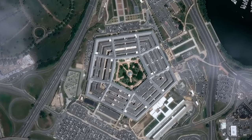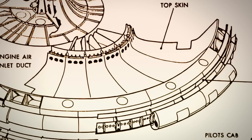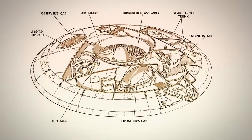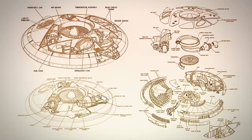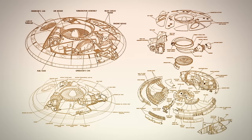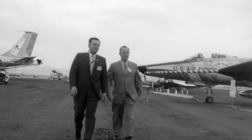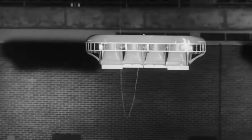In 2012, the United States government decides to declassify documents labeled Project 1794, dated 1956, and what we're seeing appears to be a UFO. The plans describe a flying disc able to reach speeds of Mach 4 and an altitude of 100,000 feet. During the Cold War, if America went to war with the Soviet Union, the enemy might take out all military runways to prevent aircraft from taking off — so the military needed a vertical takeoff and landing aircraft.